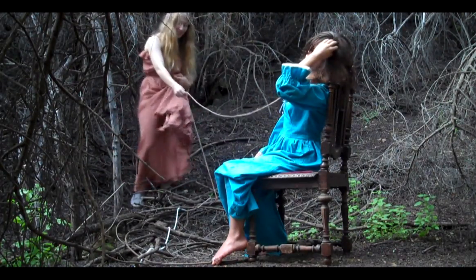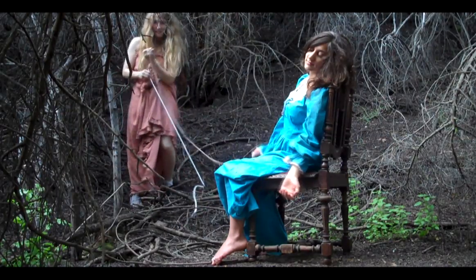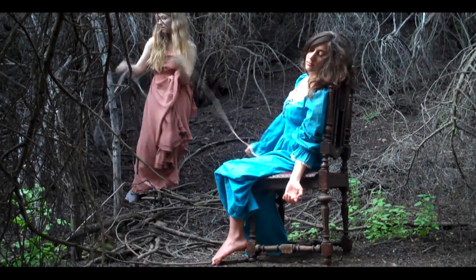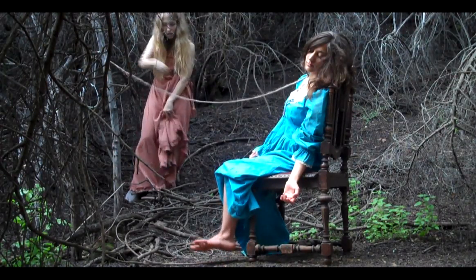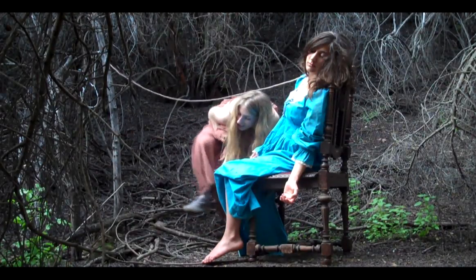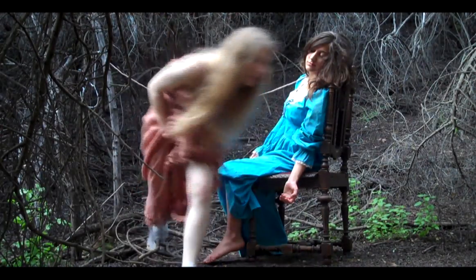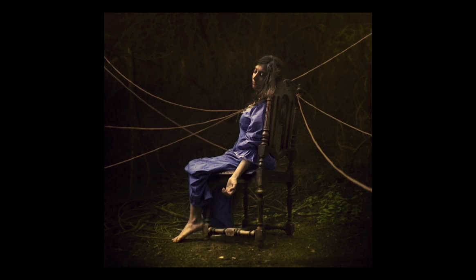I'm just going to get my dress muddy — just like I told my aunt I wouldn't. I'll see you next time.